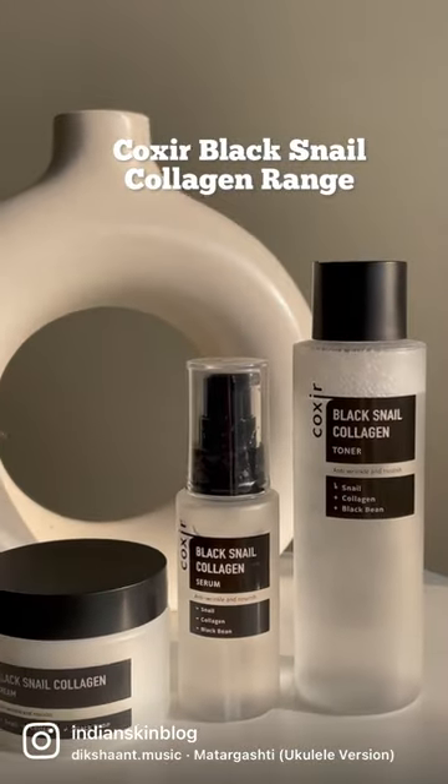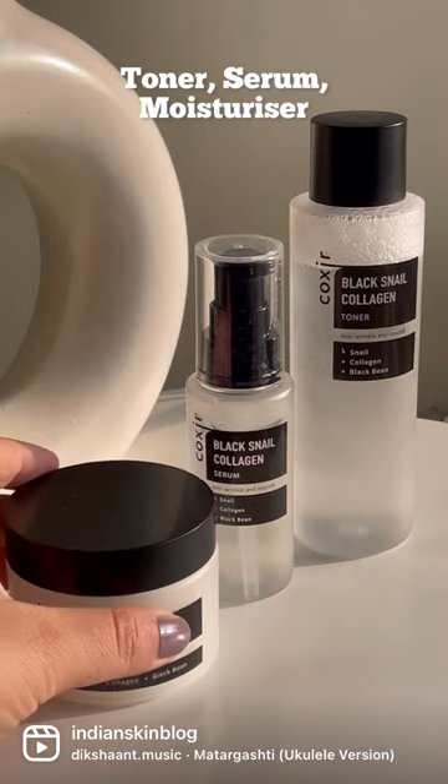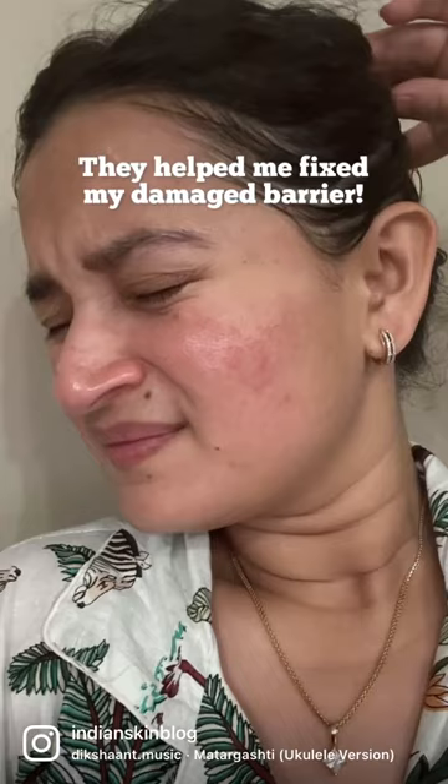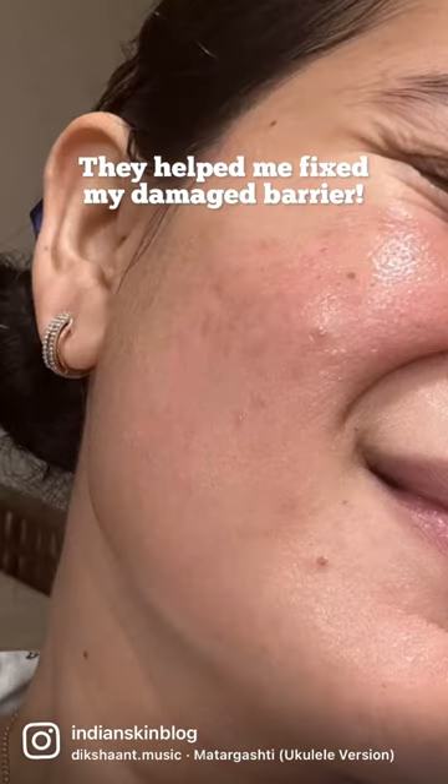Got my hands on this whole new range of Snail Mucin products from Coaxer, all the way from Korea, which came with a toner, serum and a moisturizer — and my skin is so obsessed with these, especially because they fixed my damaged skin barrier a few nights back.